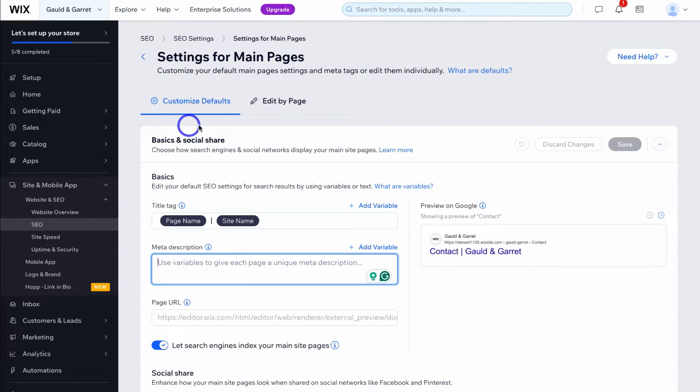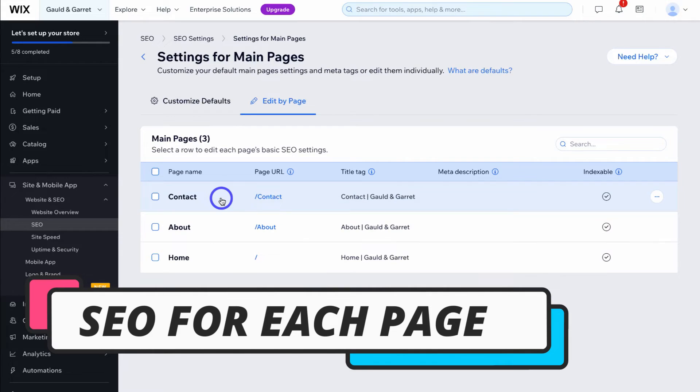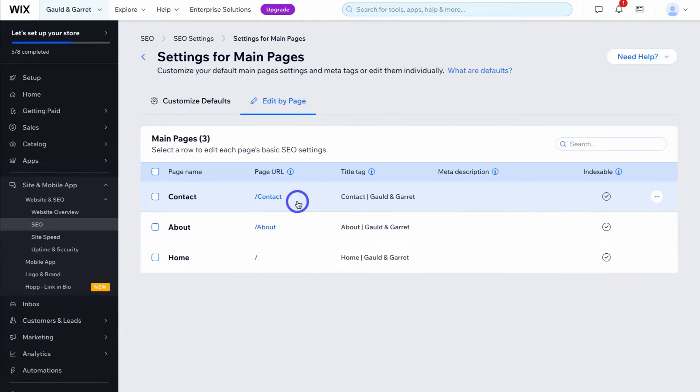Once you've customized your default SEO settings for your main pages, navigate over to edit by page. Here you can see the three pages on this example website with their page URLs — contact, about, and a dash for the home page. We have the title tag based on the default settings we set up, then meta description which we want to customize so it's unique across different pages. We can also see whether these pages are indexable — all three are.